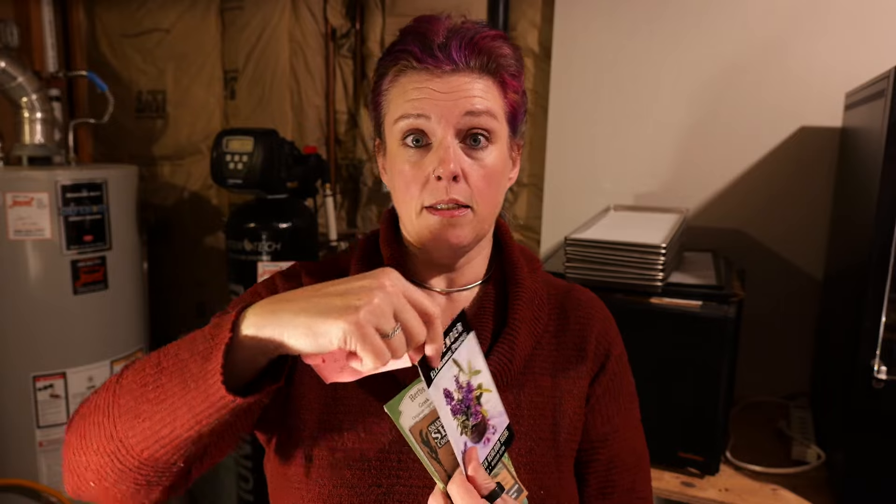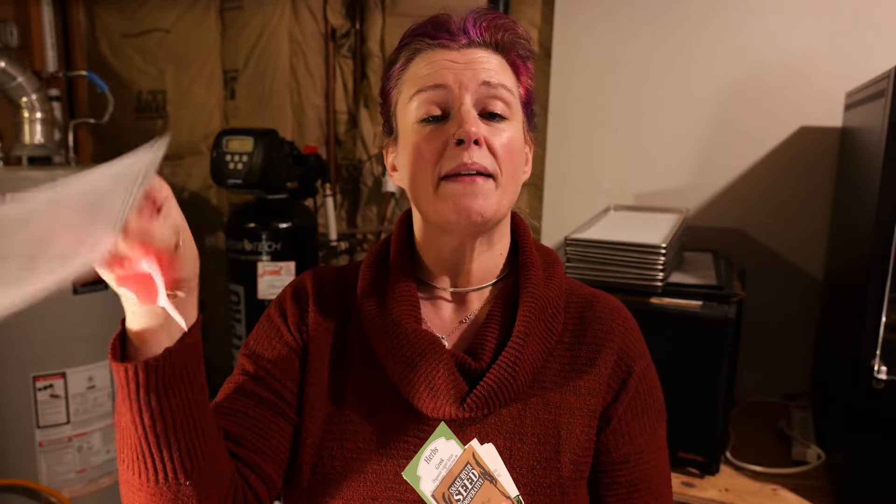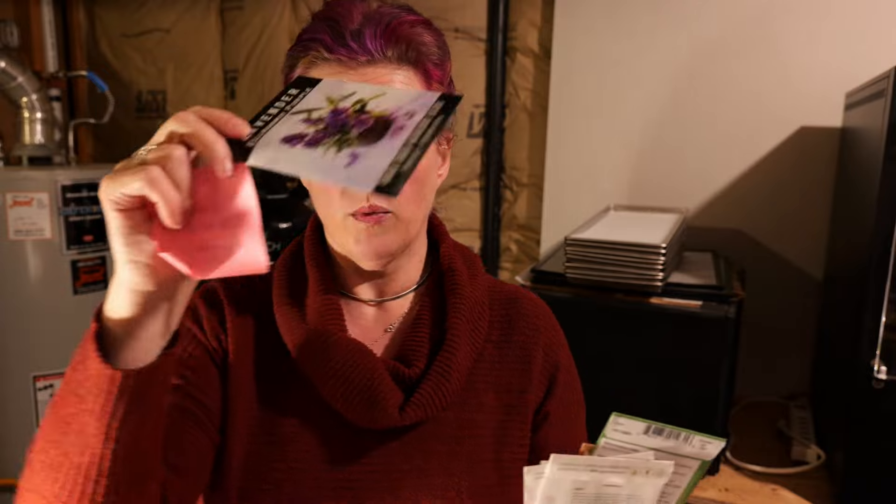So today we are going to be starting some seeds. I mentioned this in my seed haul video. We're starting Greek oregano, flat leaf parsley, Italian large leaf basil — I actually wanted the Genovese but I don't want to go back upstairs — some rosemary, some scallions, and we're going to get our lavender seeds in the fridge for their stratification. Let's start with that because it'll be the easiest.